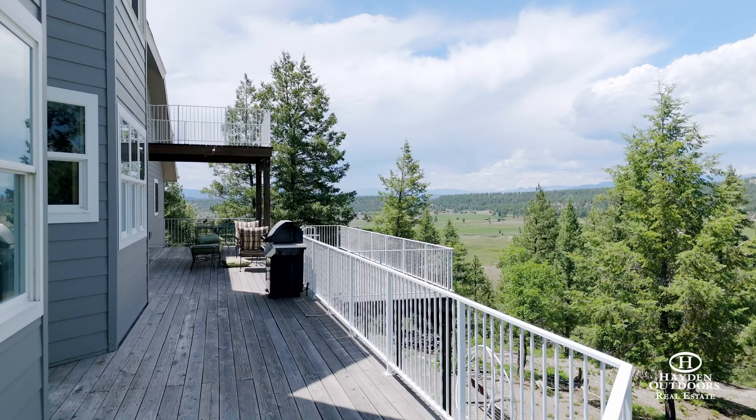Five Peaks Ranch has a large but very efficient 6,261 square foot home with incredible views of the five main mountain peaks and the Continental Divide.